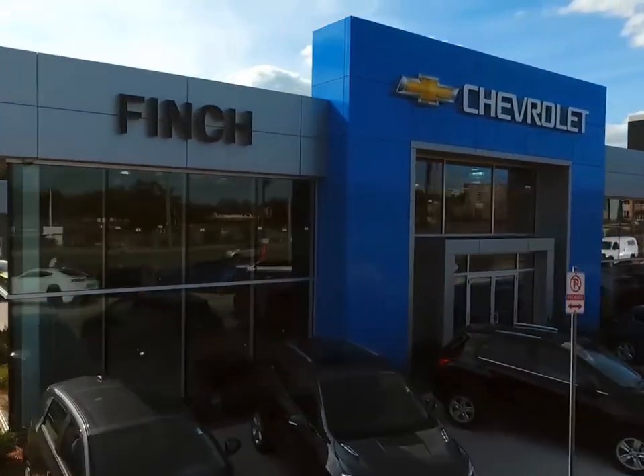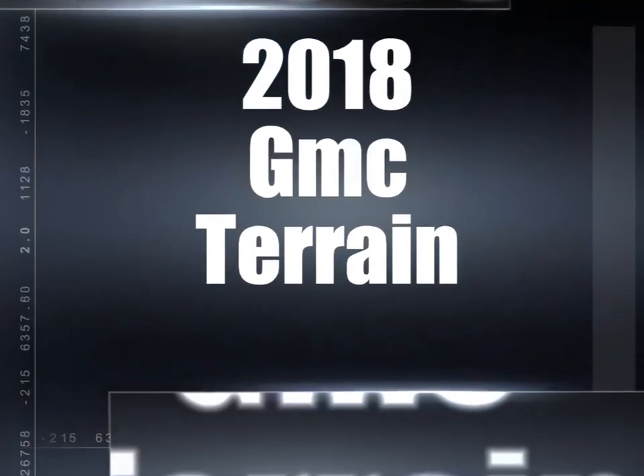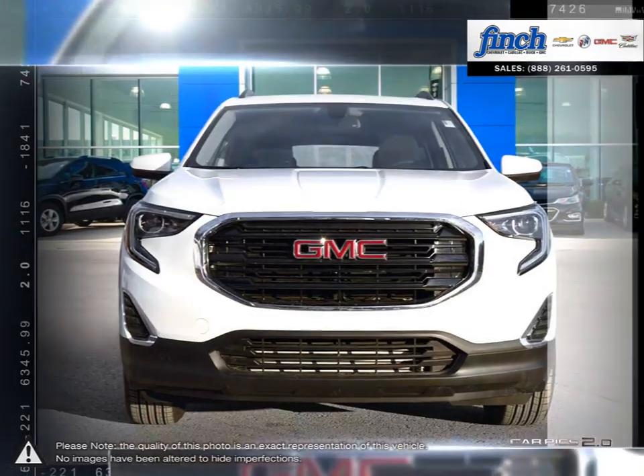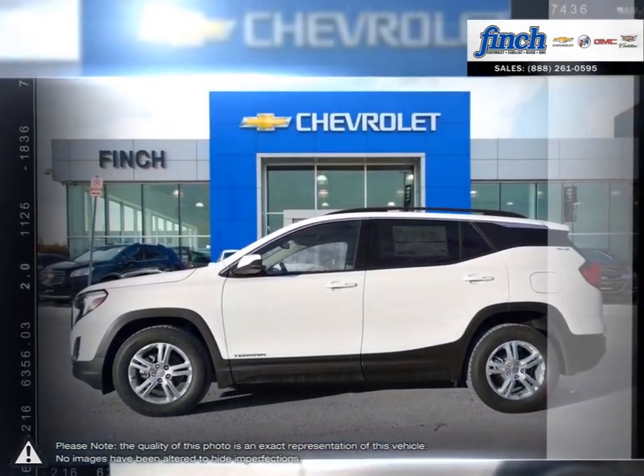Welcome to FID Chevrolet. Today we're looking at a 2018 GMC Terrain. Muscular style, efficient power, comfort and cargo carrying capability — the Terrain SUV delivers at all, no compromises required.